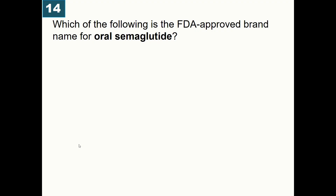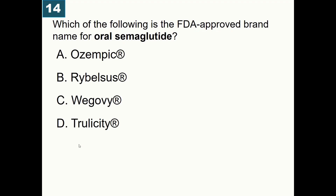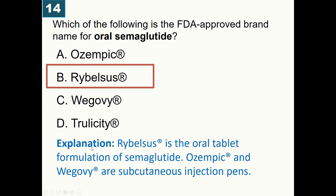Which of the following is the FDA-approved brand name for oral semaglutide? A) Ozempic, B) Rybelsus, C) Wegovy, D) Trulicity. Correct answer is Rybelsus — it is the oral semaglutide, whereas Ozempic and Wegovy are subcutaneous injections.